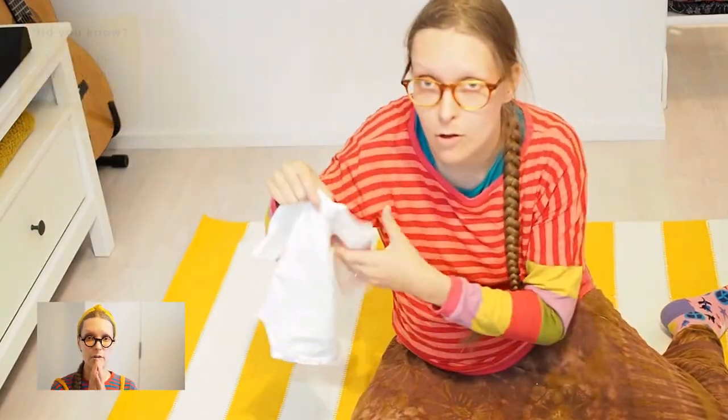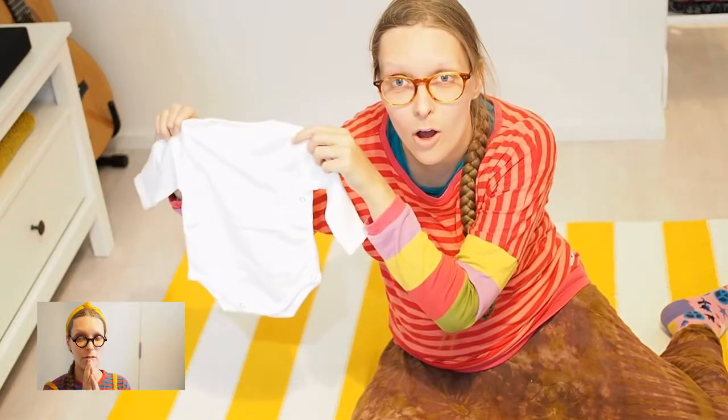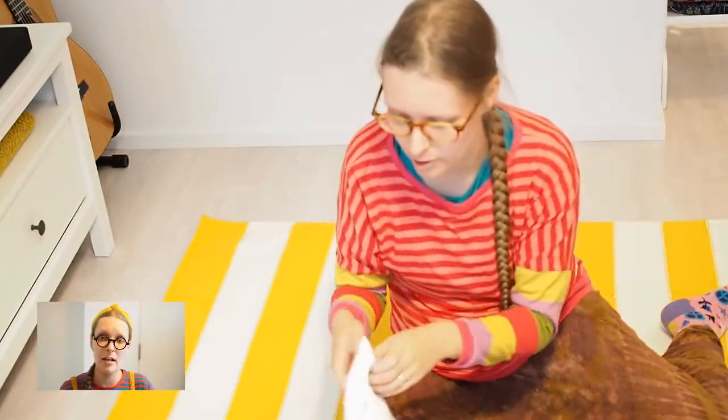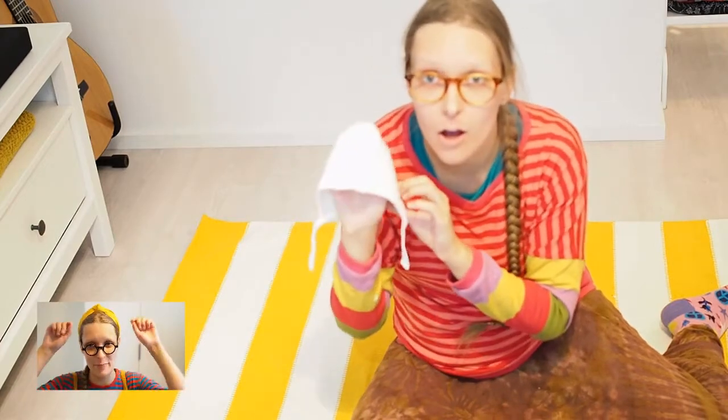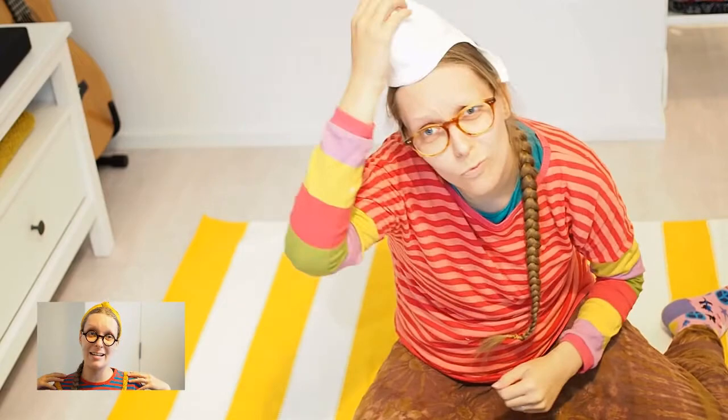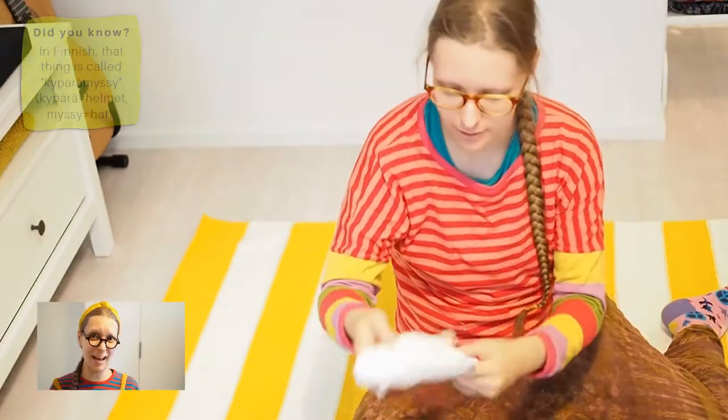And this is the first item of little clothing I found. It's so small. Oh, this little hat — it's a bit too small for me, but I had to try it on still. And also a helmet hat.